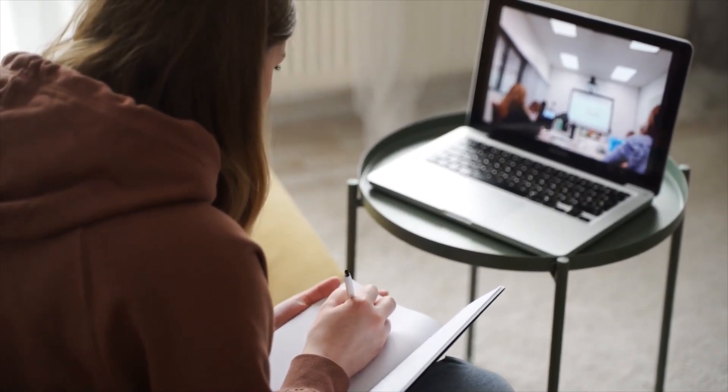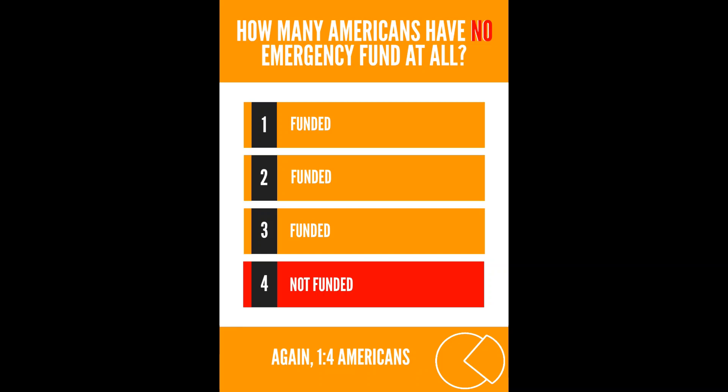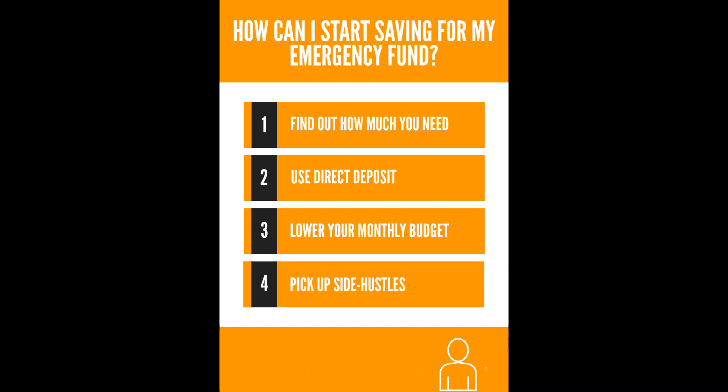As a financial crash course gift: how many Americans have a six-month emergency fund? Only one in four Americans have one. And how many Americans have no emergency fund at all? One in four Americans is not funded.